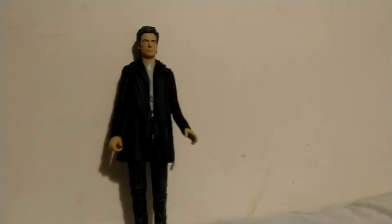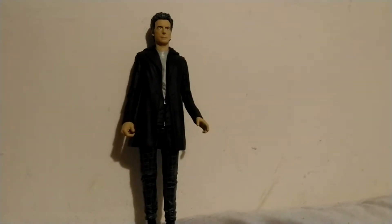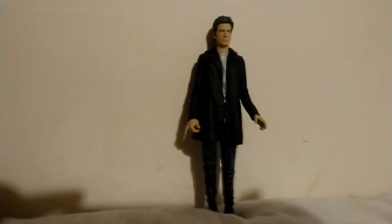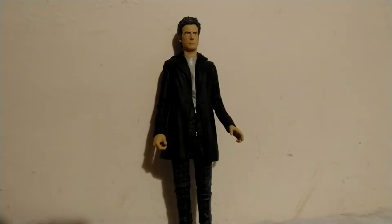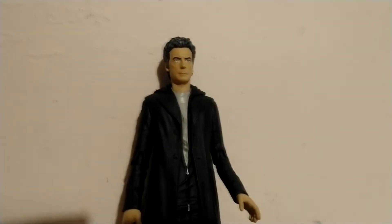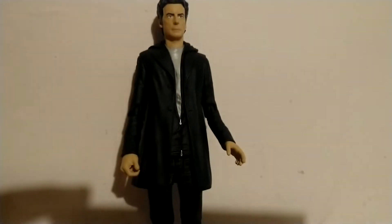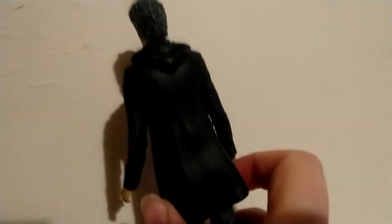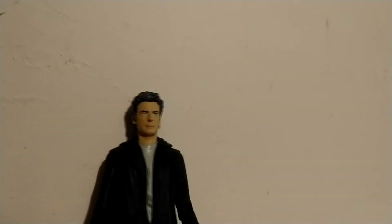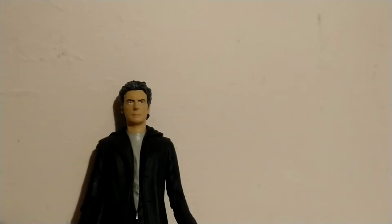So let's have a look at the figures. Here is the 12th Doctor. There's not really anything special about him, but his clothes are different to normal - he's got tartan trousers on as you can see, and different boots. The detail on these figures is extraordinary.